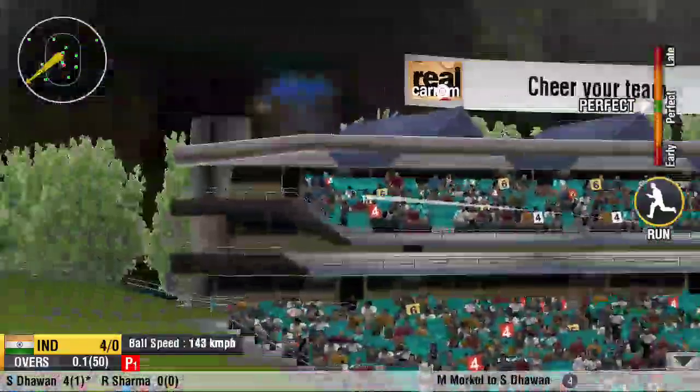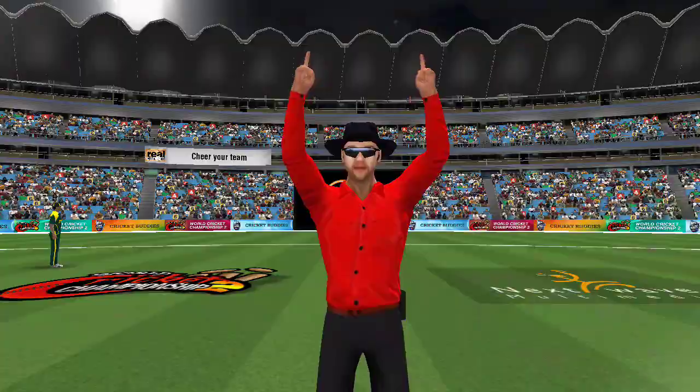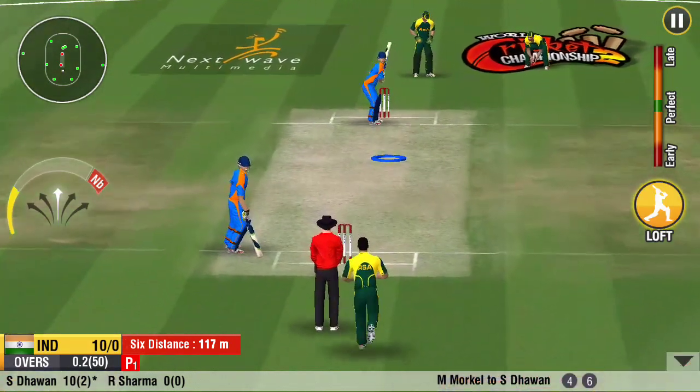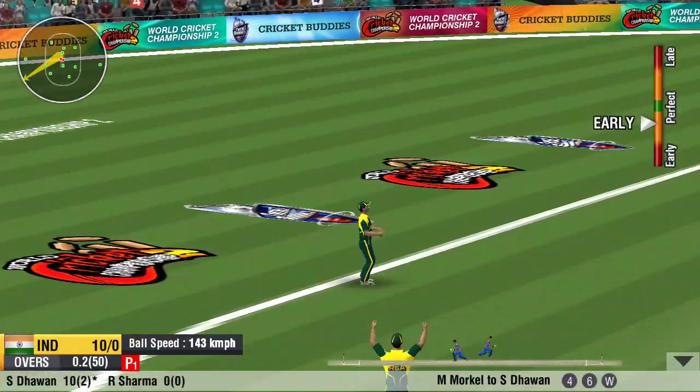Oh, what a shot! The crowd has gone mad. That's been sliced away for six.